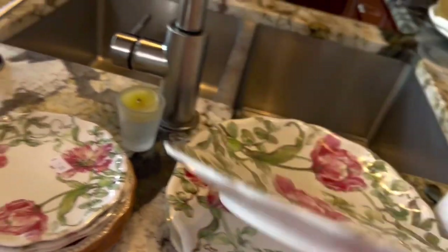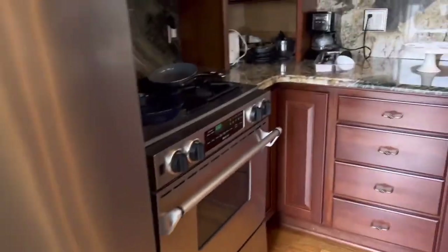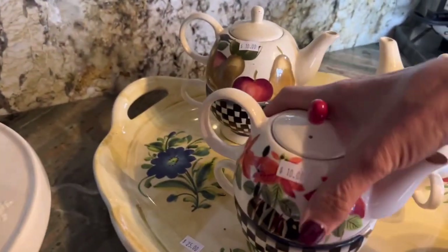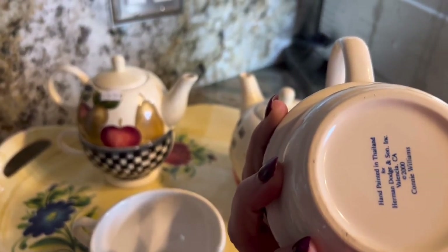These are plastic. This is hand painted in Thailand.